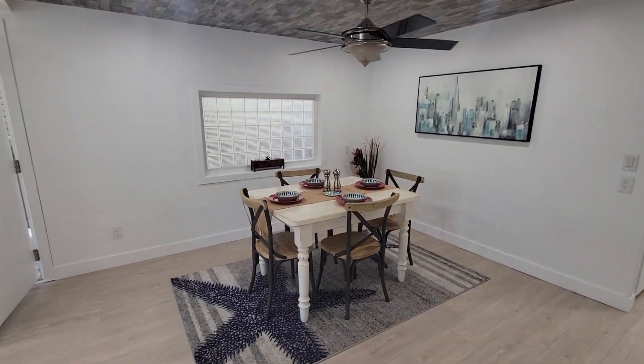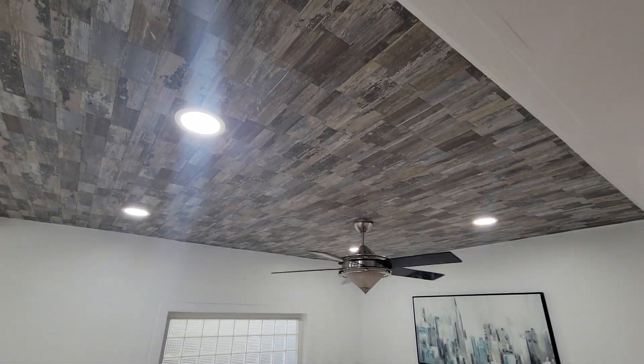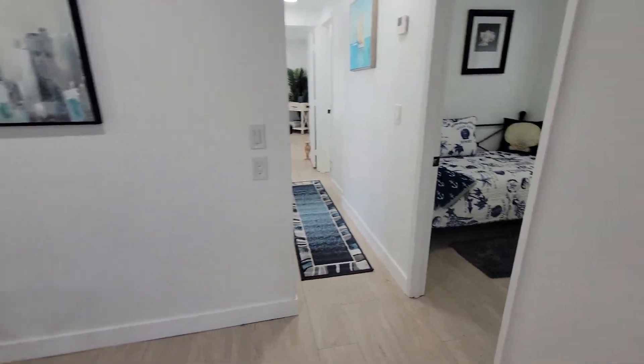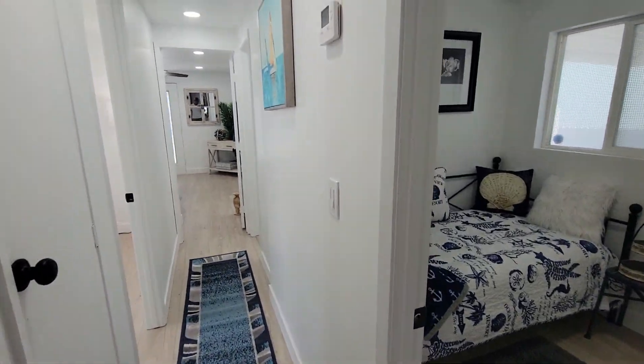There's also a wonderful dining room with custom ceiling lights, all LED lighting — to keep that electricity bill low.